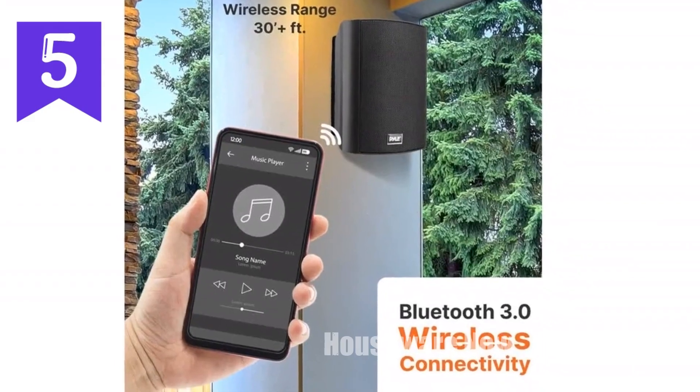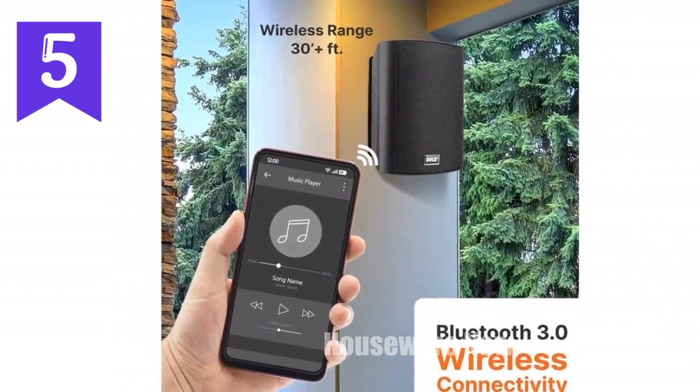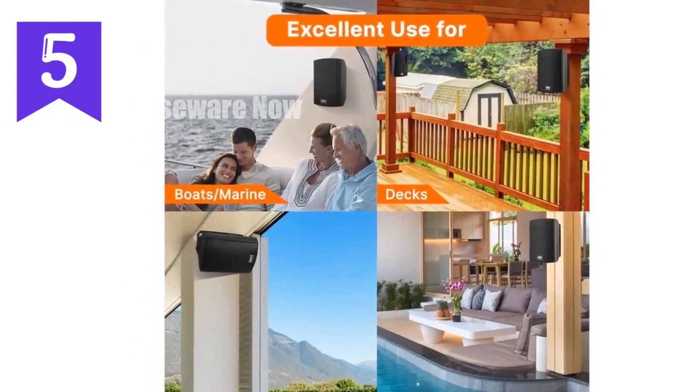With additional AUX input and gold-plated binding post speaker plugs, connecting multiple devices is a breeze. Elevate your indoor or outdoor sound experience with the Pyle waterproof wall-mount speaker system.